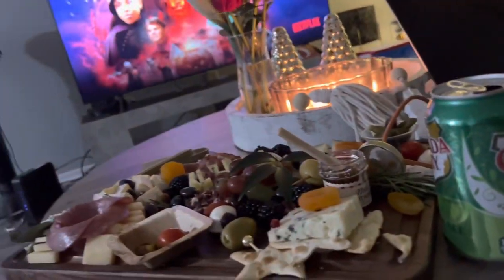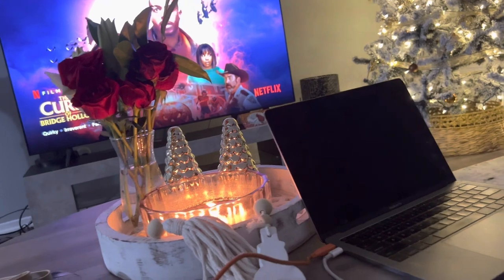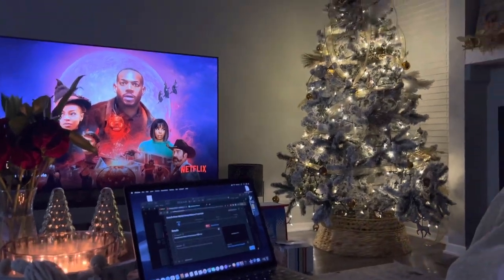Still enjoying the charcuterie board, and that's one of my floral arrangements that I decided to put on the coffee table as my YouTube video is downloading for Vlogmas. And this is the end of our night until my husband has to go get our girls from the basketball game.